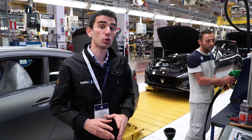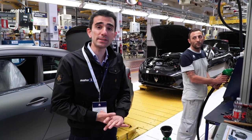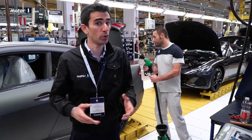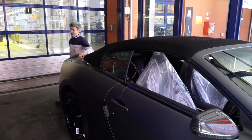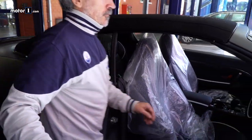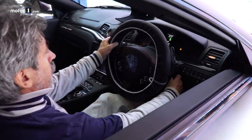Have you ever wondered when a car's tank is first filled with gas? Here it happens in the factory — 35 liters for the first ignition and for the road tests. Just hearing a factory-new engine turn over for the first time has a certain effect, but listening to a Modenese V8 start up when it comes off the assembly line truly takes your breath away.